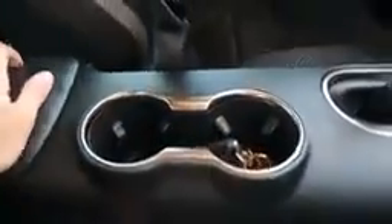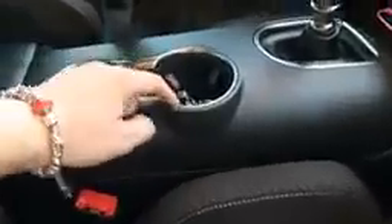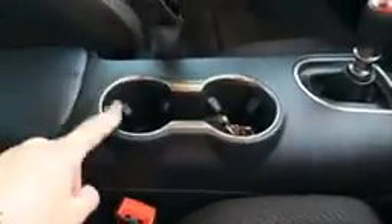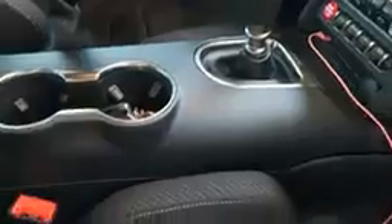The cup holders actually really bother me — if I put a cup here while I'm trying to shift, it bothers me a lot. So I tend to just put one cup here and either my phone or my keys in the other spot, something that won't bother me as I'm shifting.